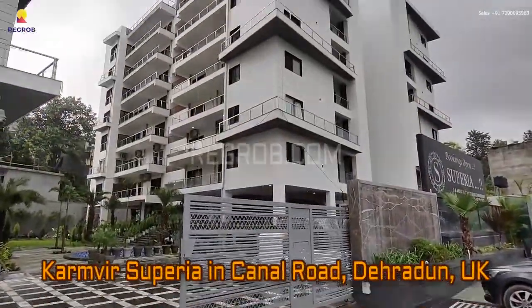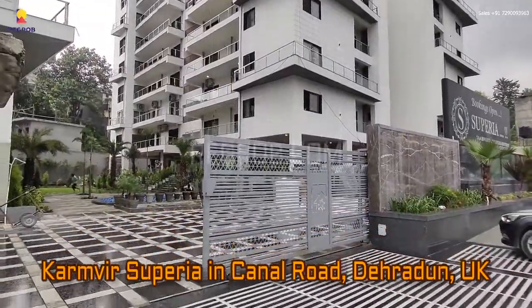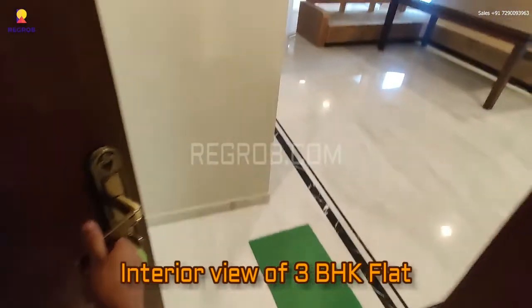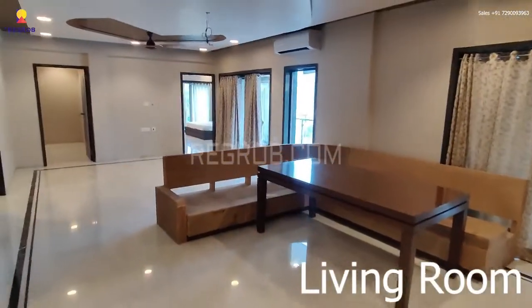Hey everyone, in today's video we are visiting Karmavir Superia residential project located on Canal Road, Dehradun, Uttarakhand. We are taking you into a 3BHK flat to give you the interior view.